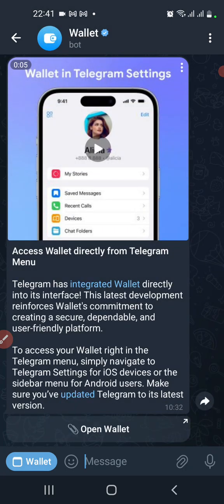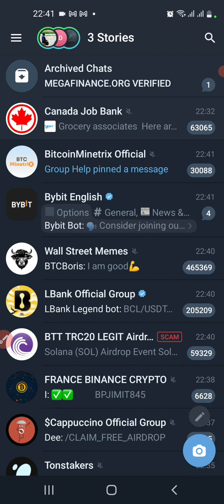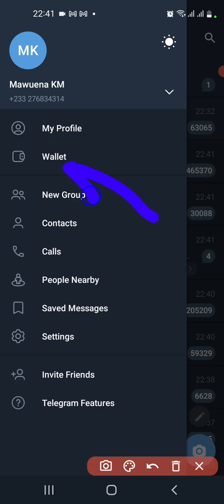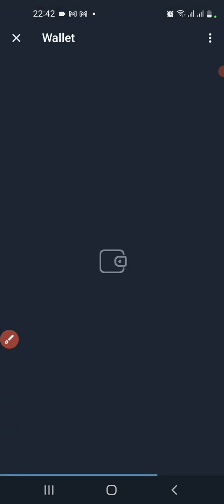When you come to your menu at the top, when you click these three dots at the top left corner, you can see the wallet right there in your menu. Just click on it and you'll be taken to your wallet.